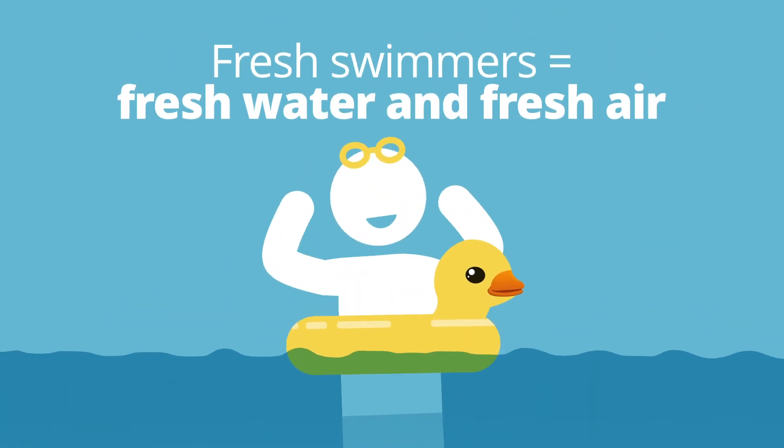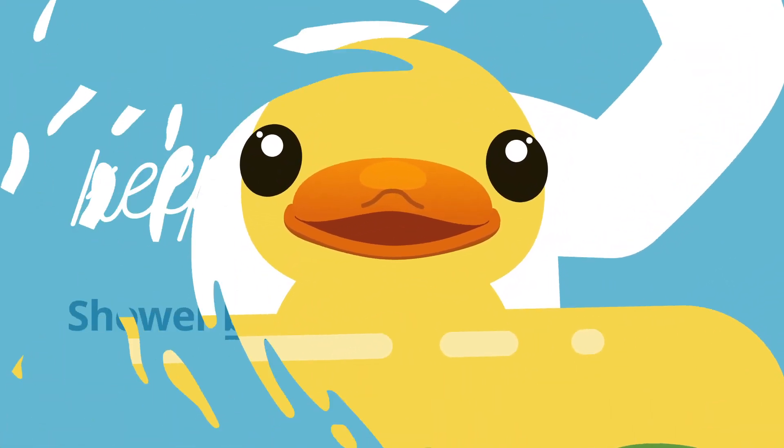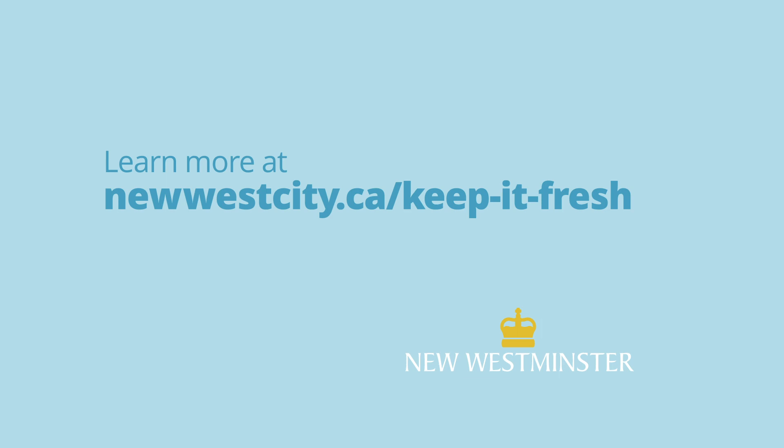Remember, fresh swimmers make for fresh water and fresh air. For more information, visit www.fema.gov.au.